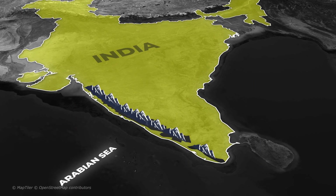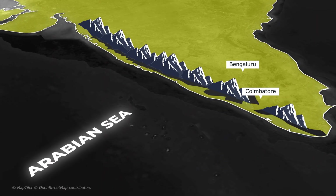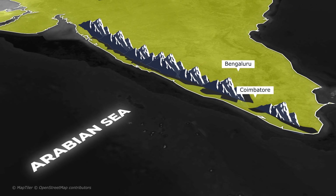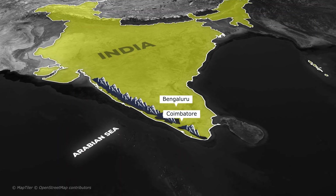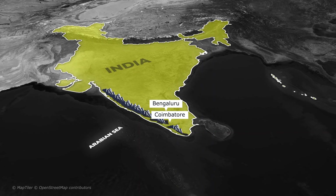That's why places like Bangalore and Coimbatore get less rain during the same monsoon season. Nature's design is brilliant, isn't it? A wall of hills turns the monsoon into a life-giving force for one side, and a lesson in geography for the other.